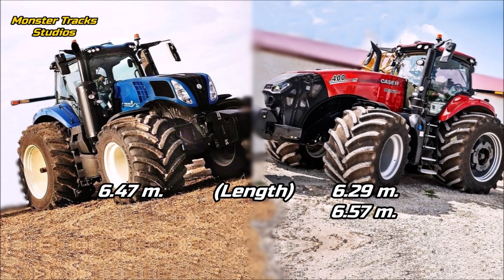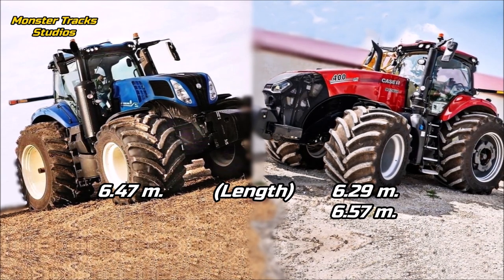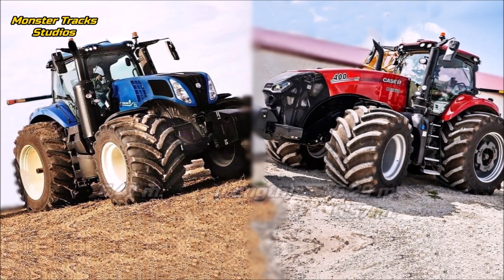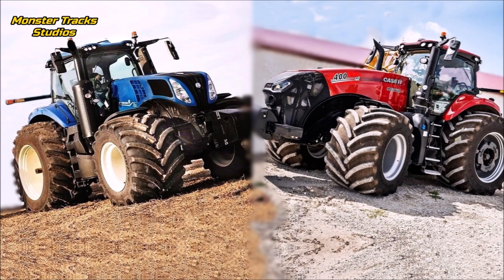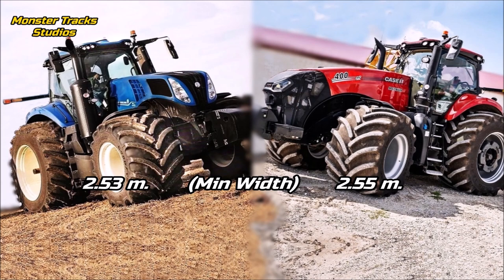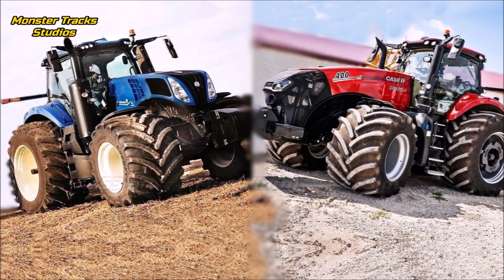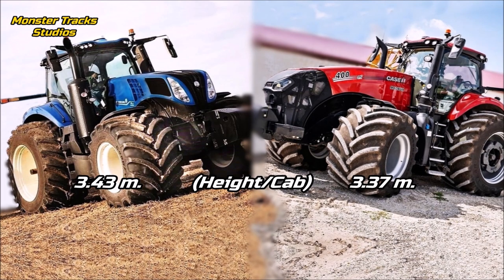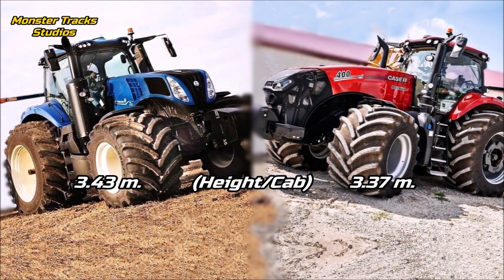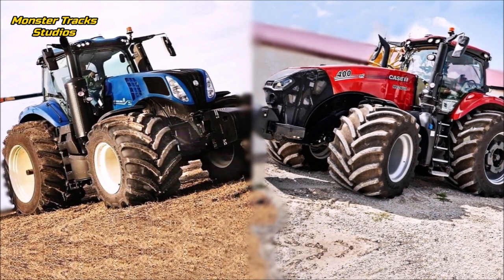The wheelbase of the Genesis is 3.55 meters; Magnum's is smaller at 3.15 meters. The maximum length of the Genesis is 6.47 meters; Magnum's is smaller at 6.29 meters, though it can reach 6.57 meters with the heavy duty axle fitted. Holland is slightly longer without the heavy duty axle. The minimum width of the Genesis is 2.53 meters; Magnum's is almost the same at 2.55 meters. The cab height of the Genesis is 3.43 meters; Magnum is slightly shorter at 3.37 meters — Holland is invariably taller.